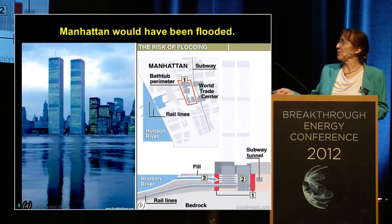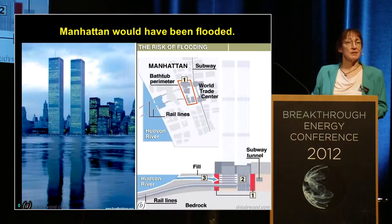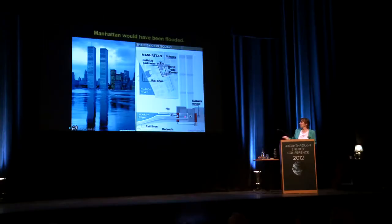Here are the towers before they built across the street. There was just water right there at the base of the towers. And the towers go well below the water table. There's also the rail lines that come under the Hudson up into the base of the bathtub. That tunnel is not damaged.